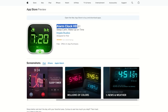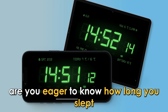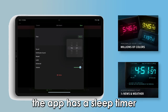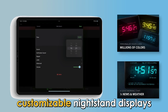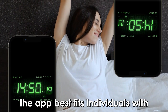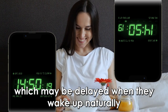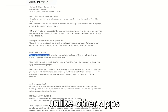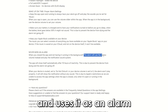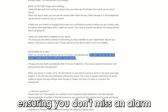Alarm Clock HD app, best for sleep time tracking. Are you eager to know how long you slept? The Alarm Clock HD app lets you track your sleep. The app has a sleep timer, customizable nightstand displays, and local weather information. The app best fits individuals with early morning tasks and chores, which may be delayed when they wake up naturally. Unlike other apps, the Alarm Clock HD app overrides the system notification sounds and uses it as an alarm if you restrict its background running, ensuring you don't miss an alarm.